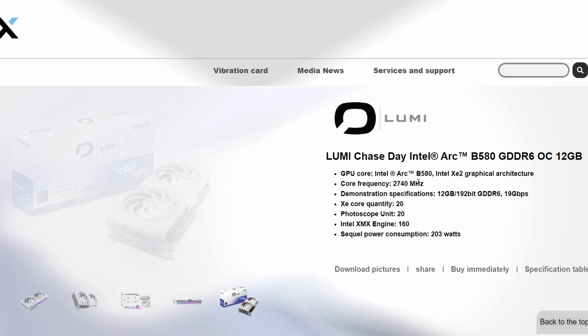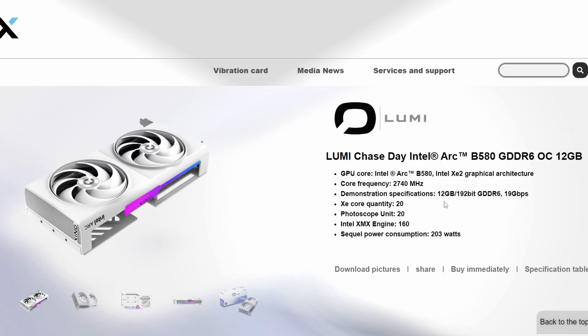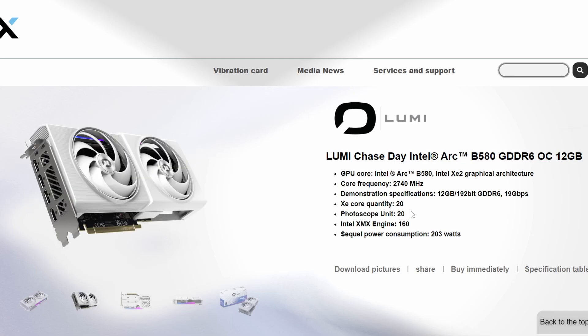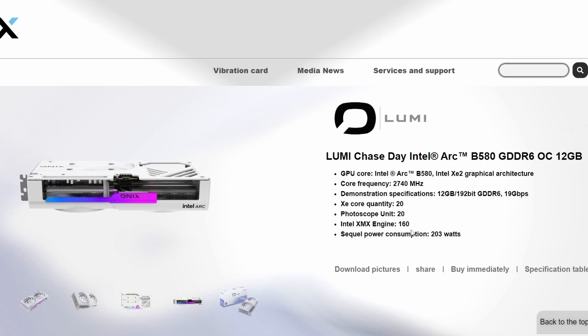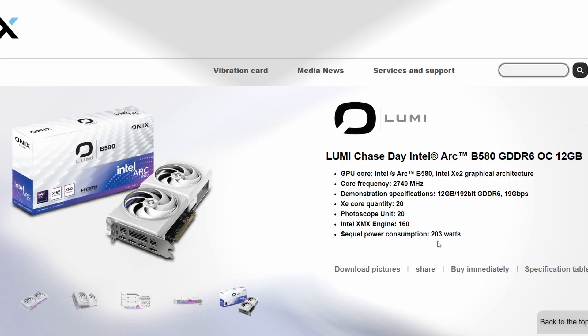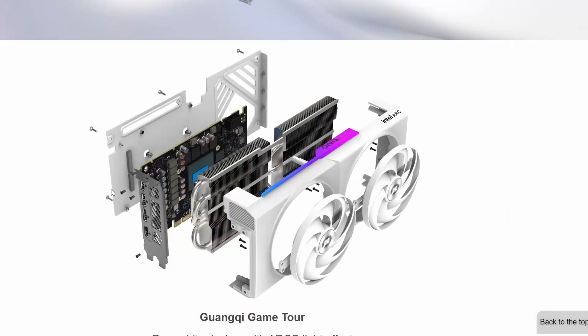Specifications for the Lumi are similar to the standard B580: core frequency of 2740 MHz, 12 GB of VRAM on a 192-bit bus at 619 GB/s. It features 20 Xe cores, 20 ray-tracing units, and 160 XMX engines. Total power consumption is 203 watts — slightly overclocked, as the OC branding suggests.